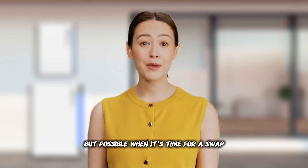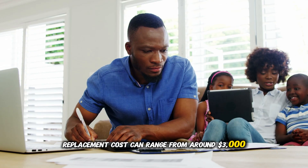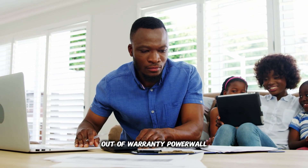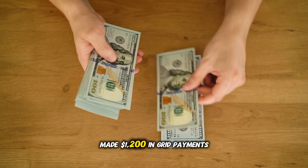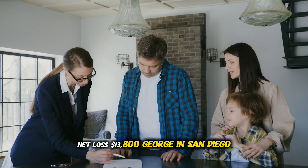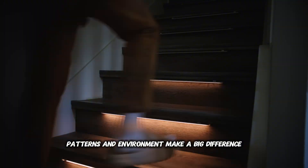You might also see error codes indicating a weak module, or notice the battery refusing to fully charge or discharge. Complete electronic failure is rare but possible. When it's time for a swap, some manufacturers replace the entire unit like Tesla, while others allow you to swap individual modules. Replacement costs can range from around $3,000 for a single module to $9,000-plus for a full out-of-warranty Powerwall. Brenda in Houston joined 47 VPP events last summer and made $1,200 in grid payments — but her replacement cost was $15,000, a net loss of $13,800. George in San Diego cycled two Enphase IQ 5Ps lightly, and after three years they still retain about 94% of their original capacity. Usage patterns and environment make a big difference.